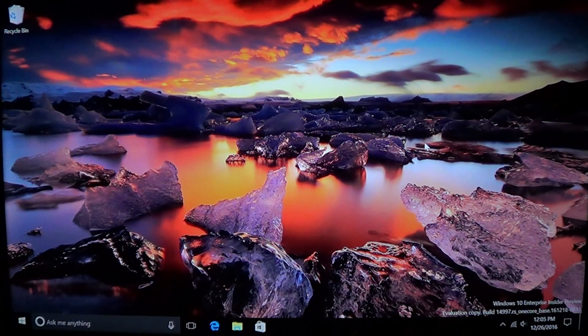Something new happened this weekend — actually on Christmas Day, an anonymous user uploaded an image file of a leaked build of Windows 10. As you can see at the bottom right, it says 'evaluation copy' and build 14997, with 'one core base,' meaning it's internal at Microsoft, which is kind of cool.